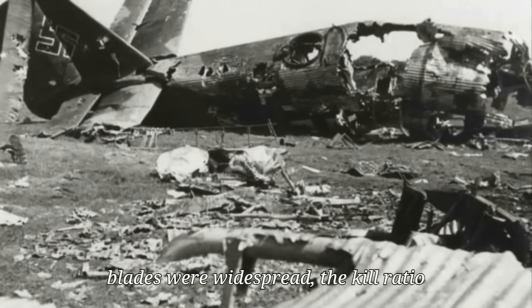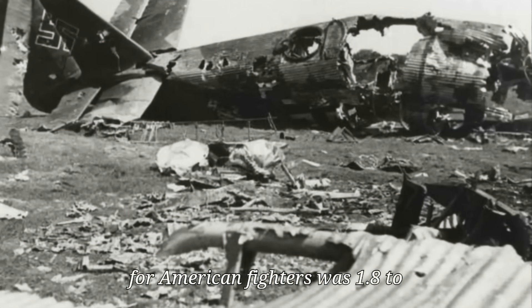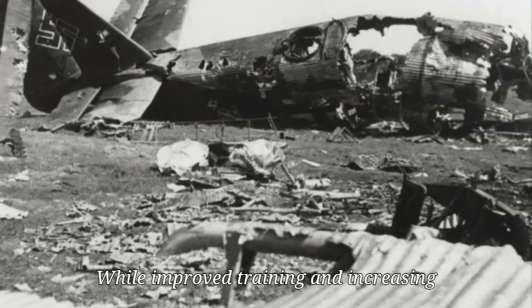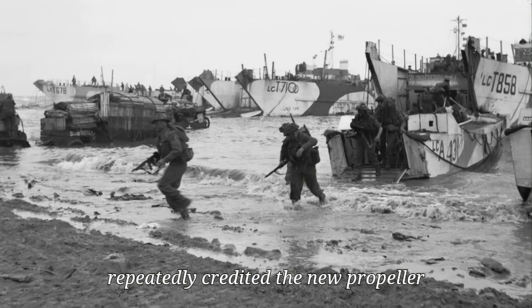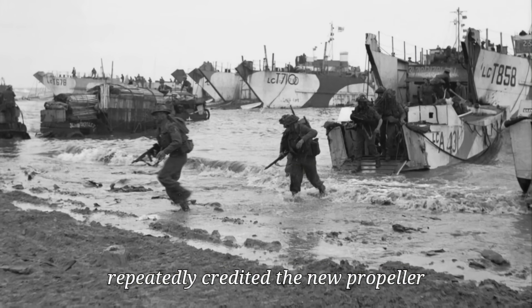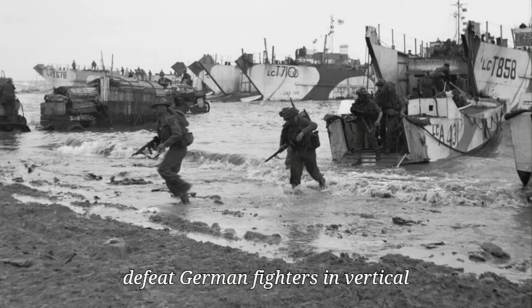The change showed in the numbers. In early 1944, before paddle-blades were widespread, the kill ratio for American fighters was 1.8 to 1. By mid-year it had risen to 3.2 to 1, and by the third quarter, 4.6 to 1. While improved training and increasing Allied numbers played a role, pilots repeatedly credited the new propeller with giving them the ability to match and defeat German fighters in vertical combat.